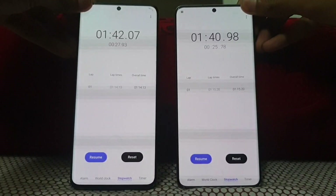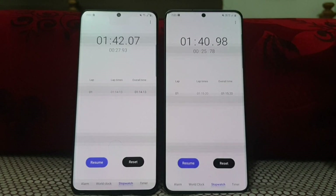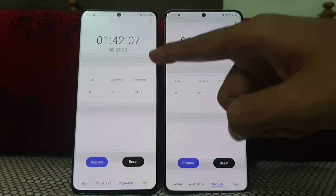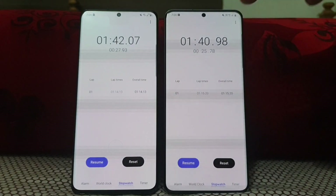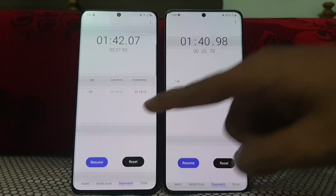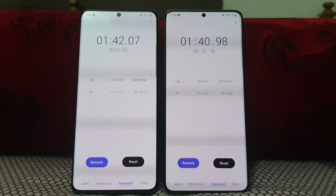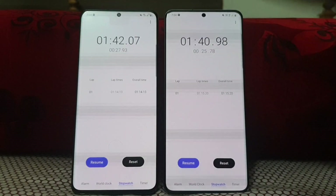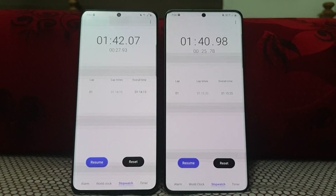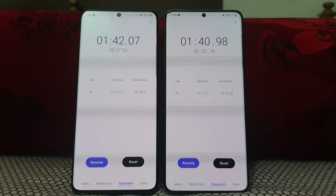Surprising results — wow! The Exynos actually loaded the entire section faster. It took one minute 42 seconds for the Snapdragon variant, whereas the Exynos took just one minute 40 seconds. In the first lap, the Snapdragon takes one minute 14 seconds, while the Exynos took one minute 15 seconds — just a one-second difference. Overall, the Exynos 990 and Snapdragon 865 are almost the same, but after a continuous period of gaming, the Exynos tends to get a bit hotter and thereby decreases in performance. That's all for the speed test. I'll be doing an extreme gaming review between Snapdragon versus Exynos — stay tuned and subscribe. Thank you.